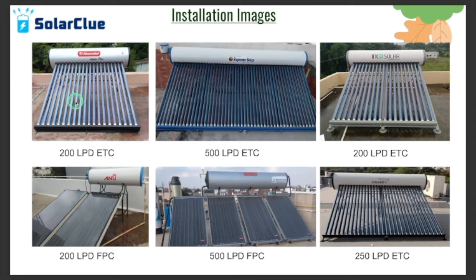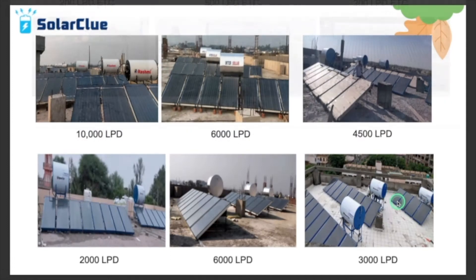Moving to the next section — these are installation images. This one is installed in Bangalore, this one in Kashmir for our army at the Pakistan border in Rajauri, this is also Bangalore, this one in Hyderabad, this in Noida, this in Gujarat. These are industrial solar water heater installations. This is in Chandigarh, also Chandigarh, this is Delhi, this is Haryana Hisar, this is Panchkula, and this is Bangalore.